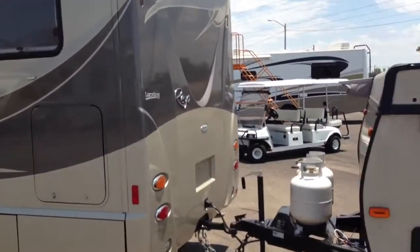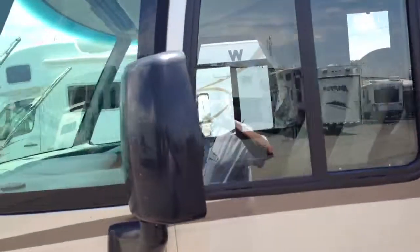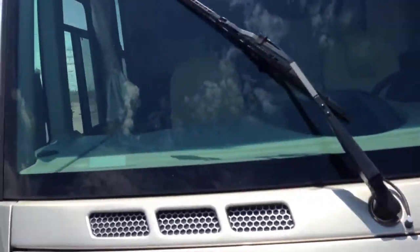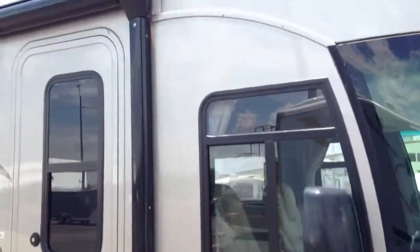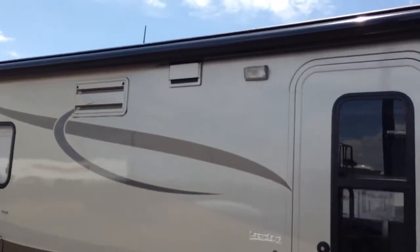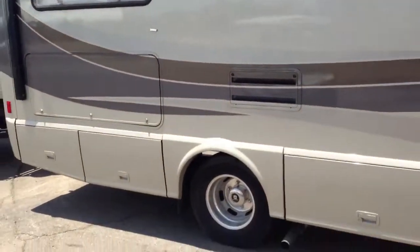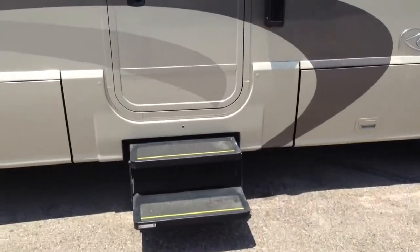We're going to go back around and go to the inside. This is a stunning coach. It's got a full-length electric awning on it, and it's also got the weather guard to protect it from the sun. You can see it tows well. Let's go inside for a minute.